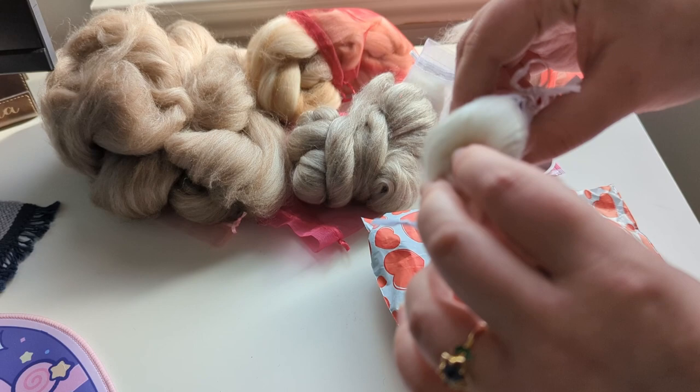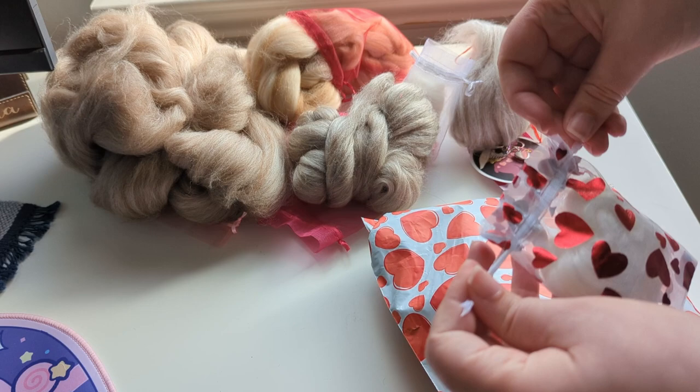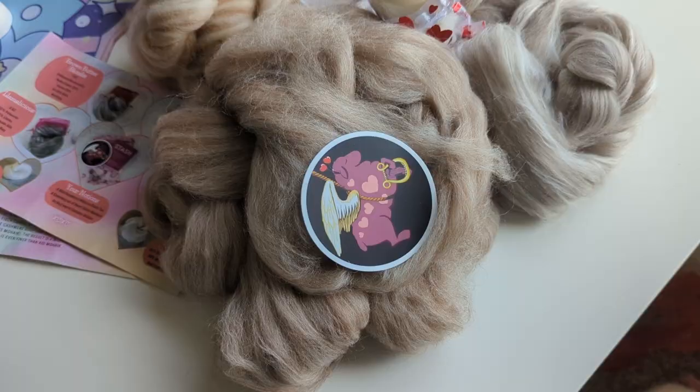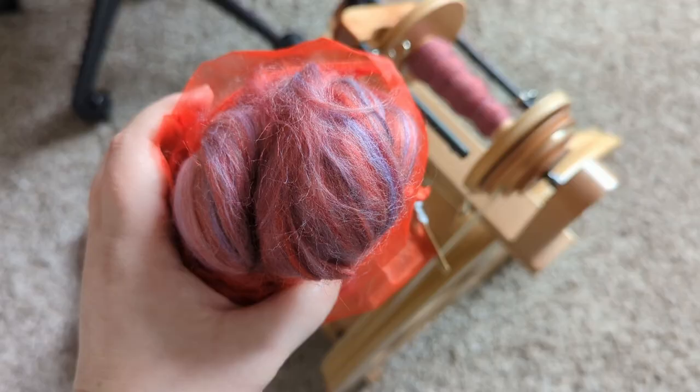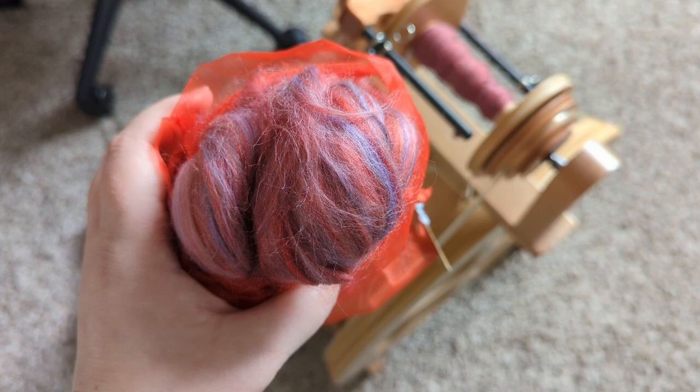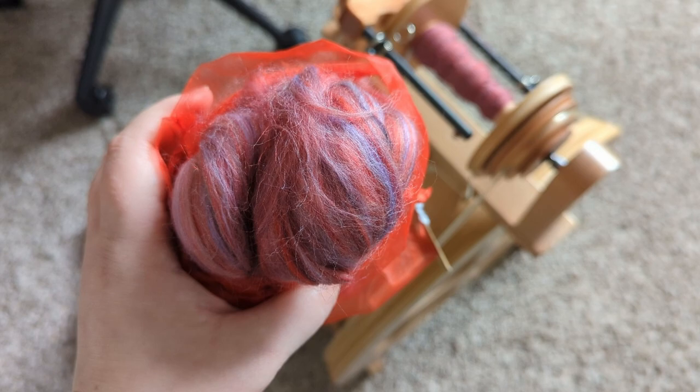So that is everything — let's look at it all together. Here is our haul from Paradise Fibers for the month of February all together. I couldn't log off today without showing you what I've been working on in the meantime.